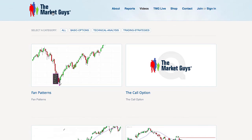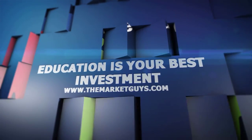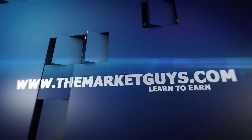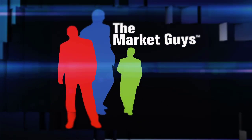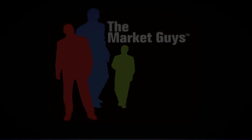Thank you for joining The Market Guys. Stay tuned for more market reports each and every week — I love doing this for you and I hope you enjoy it as well. Have a good one. This video segment is a small part of what The Market Guys offer through their educational products and services. If you are interested in any of our trade alert services or would like more information about our one-on-one mentoring program, simply contact us at info@themarketguys.com.